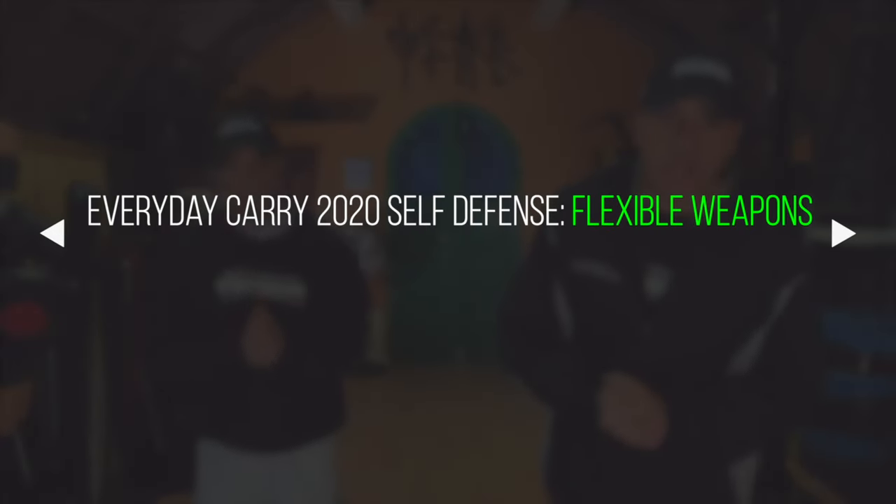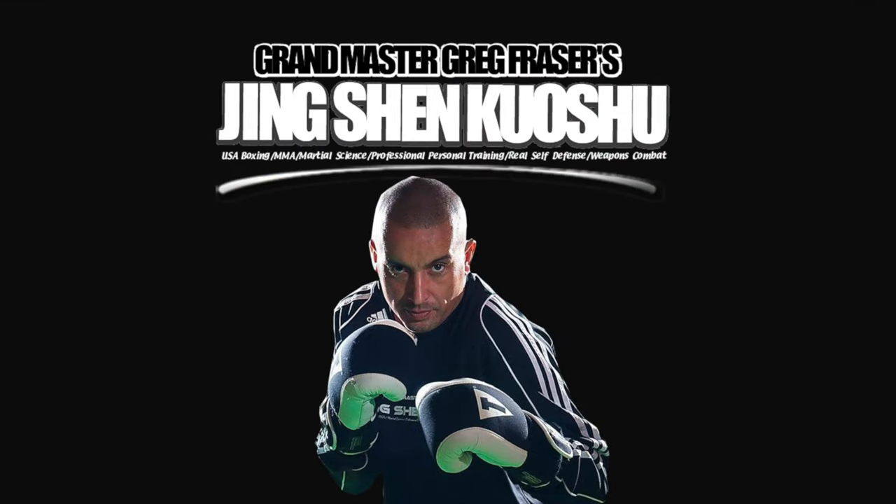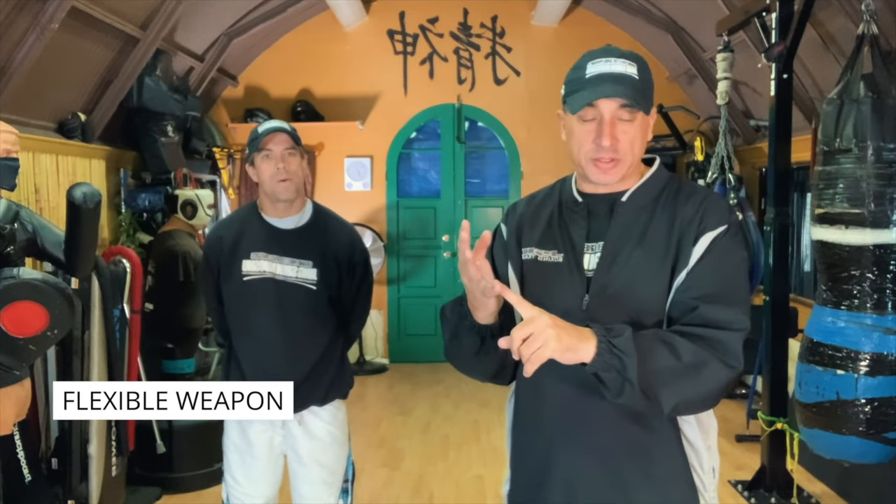Hey guys, this is Regan Aaron here. Today we're going to continue with the everyday carry series. We have some requests to continue in this area, so we will. I'm going to talk about one of the other types of weapons. You have your bladed, your blunt force, your projectile, and the next one is your flexible weapons. This includes anything from a towel to a belt to nunchucks.